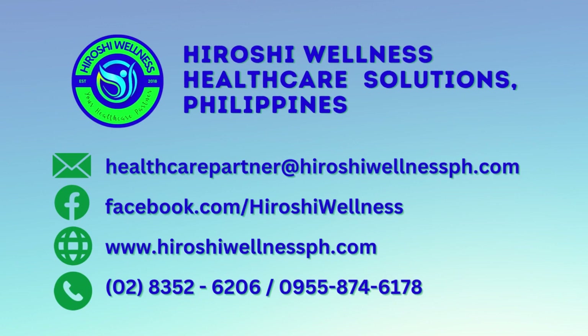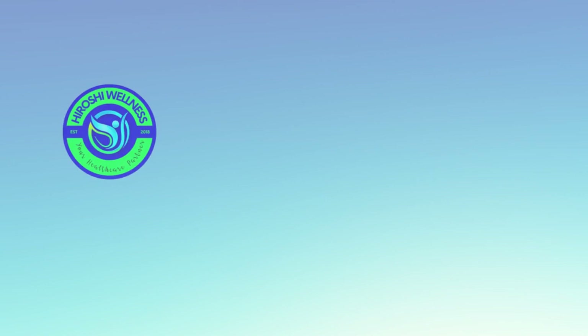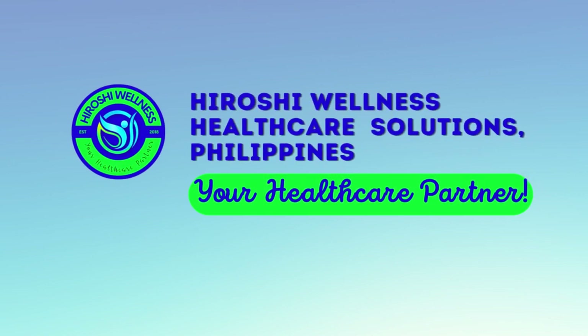For more information about our products and services, please visit our Facebook page, website, or contact our hotlines. Hiroshi Wellness — your healthcare partner.